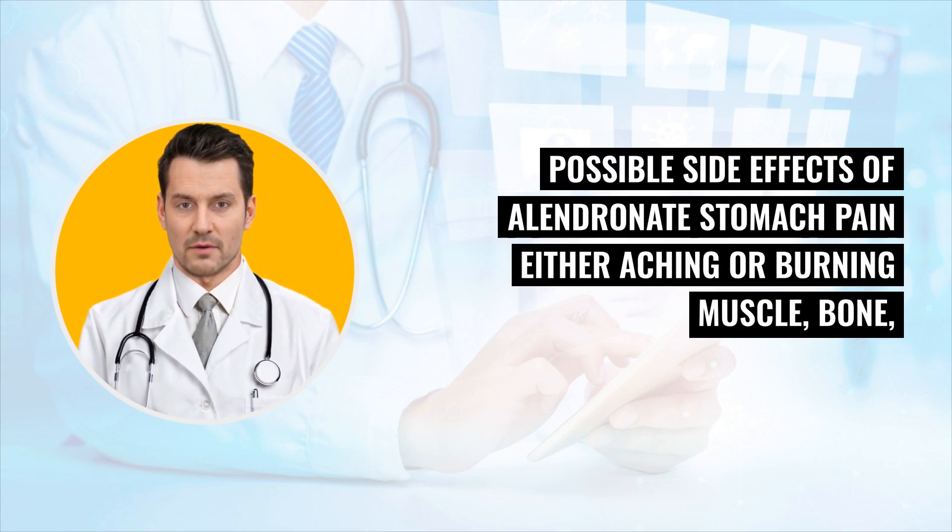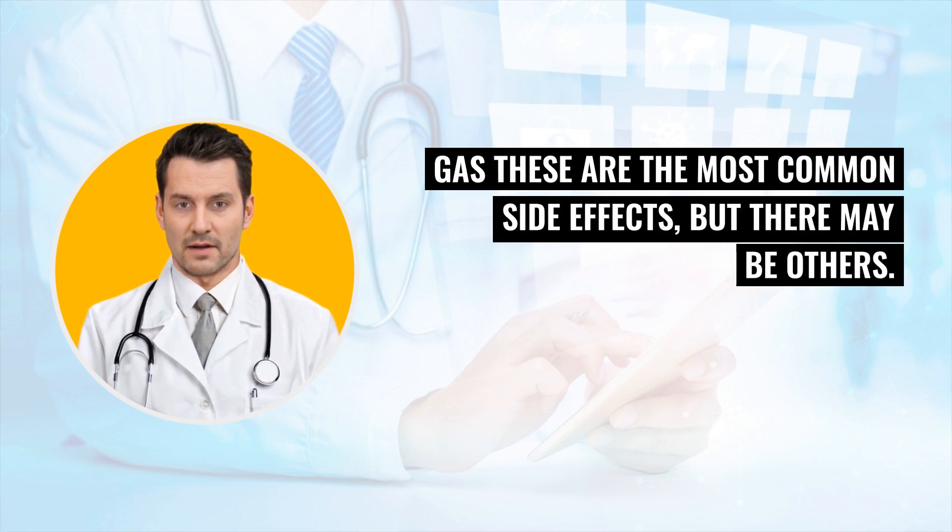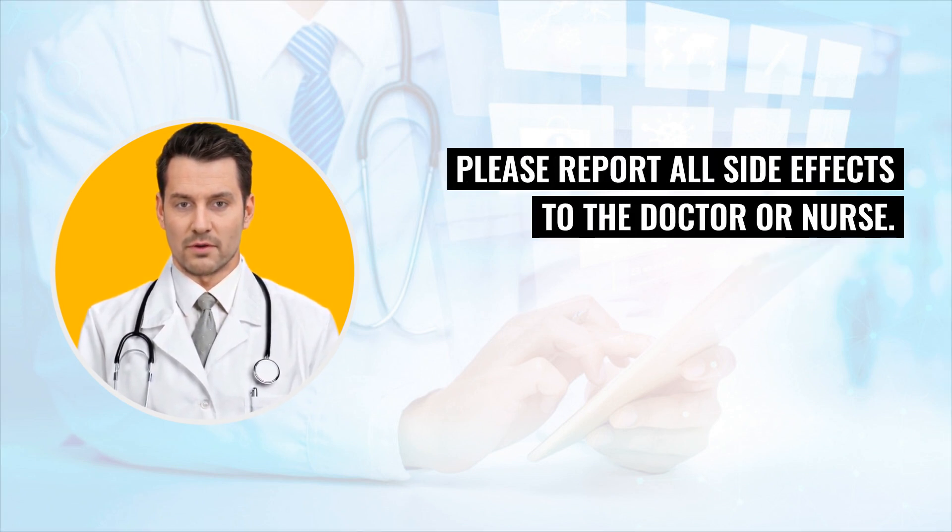Possible side effects of Alandronate: stomach pain, either aching or burning; muscle, bone, or joint pain; headache; trouble swallowing; painful nausea; diarrhea; constipation. Gastrointestinal effects are the most common side effects, but there may be others. Please report all side effects to the doctor or nurse.